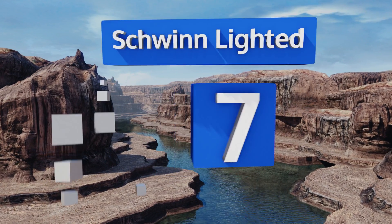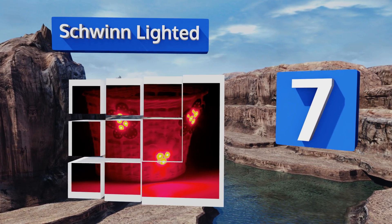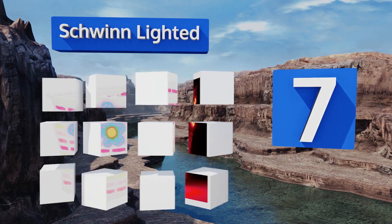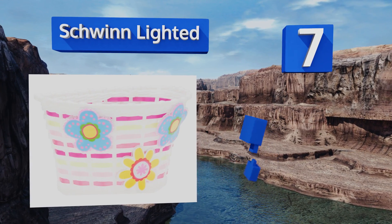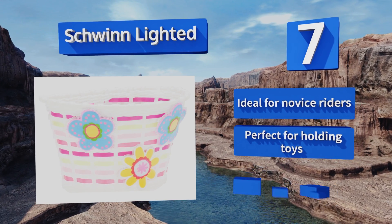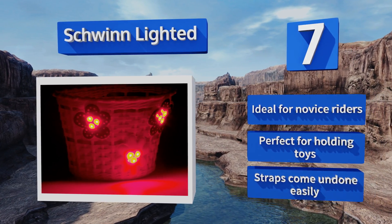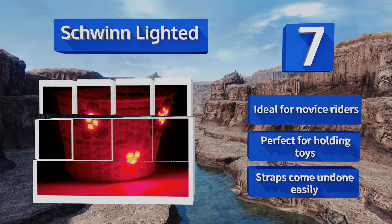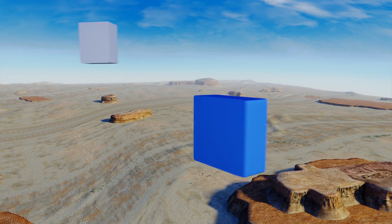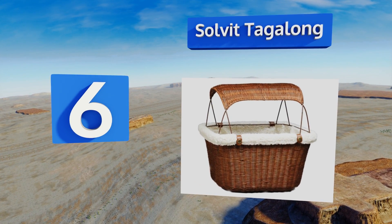At number seven, you can trick your kids into thinking you just want to make their ride look cool when you're secretly worried about safety, by attaching the Schwinn Lighted. It sports multiple flowers that light up when the bike is in motion, making sure they can see and be seen. It's ideal for novice riders and perfect for holding toys, but the straps come undone easily.